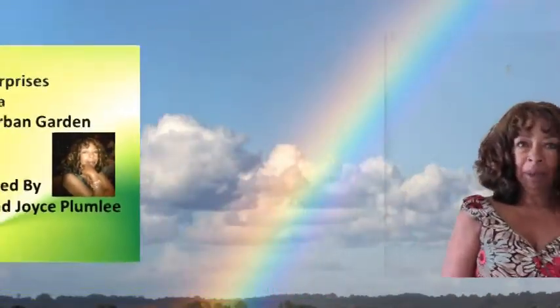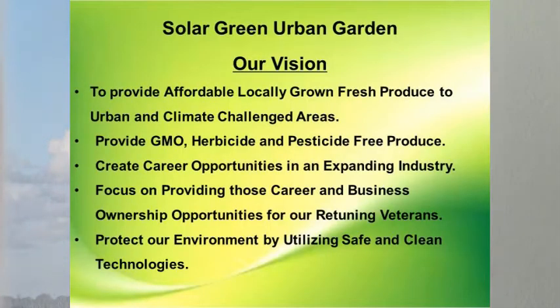Hello, my name is Robert Plumley. And I'm Joyce Plumley. I'm so excited because today we have the opportunity to bring to you our vision of Solar Green Urban Garden. For the presentation, I'll turn you over to Robert. Thank you very much, Joyce. I, too, am really excited today to be able to bring you our vision of Solar Green Urban Garden, a vision that has been 15 years in the making.